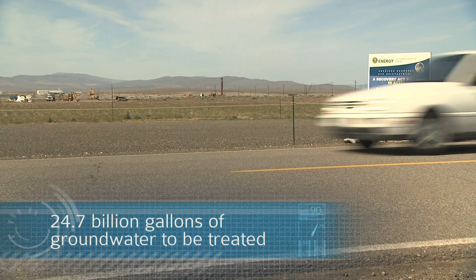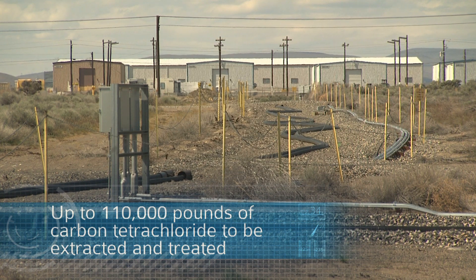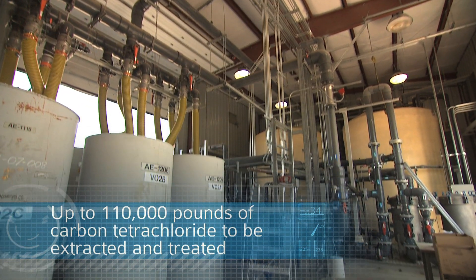By year's end 2011, the plant will go online. Then, over the next 25 years, it will complete its pump-and-treat mission, leaving a cleaned-up aquifer for future generations.